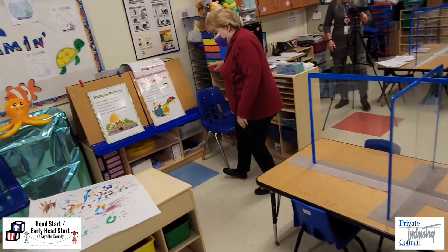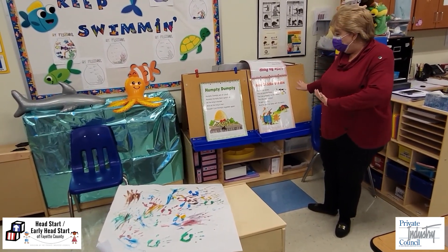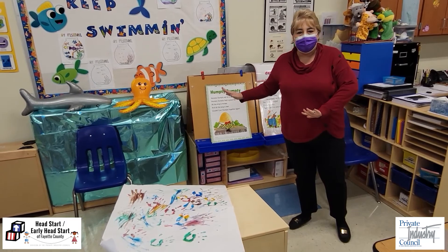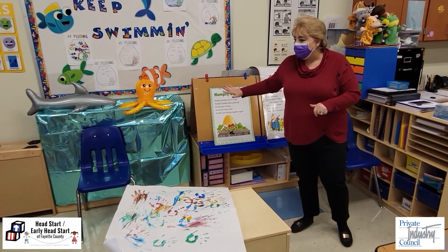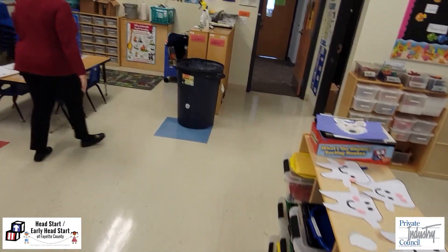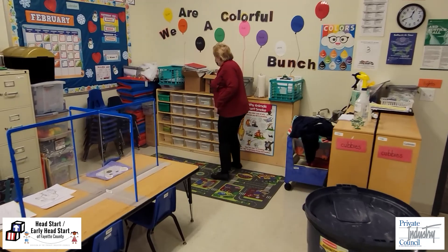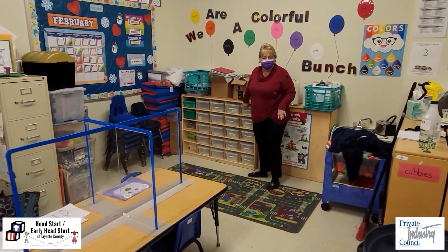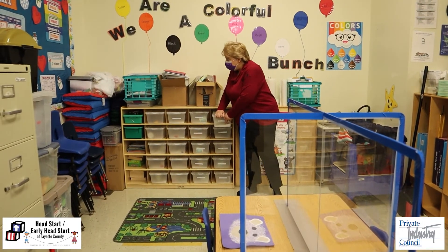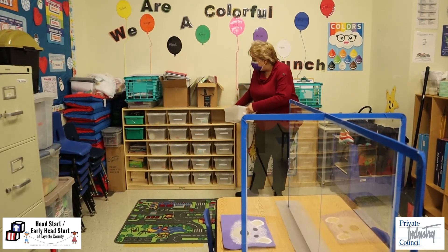Over here is the art area and it's quite bare right now because we don't want the children having a lot of materials out — they are actually in their bins. And back here is our sensory area. This is where a lot of the table toys or the sand and water play happen. The children have individual sand toys.